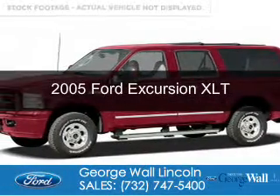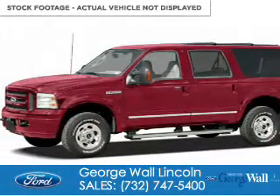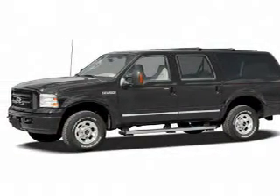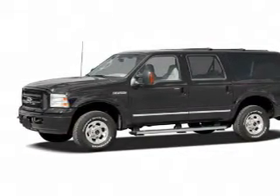This is a used 2005 Ford Excursion. It's powered by 4-wheel drive, a 10-cylinder engine, and a 4-speed automatic transmission.